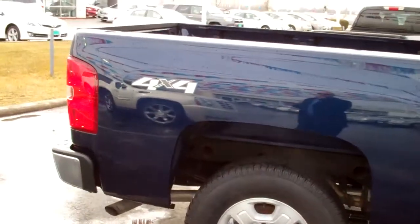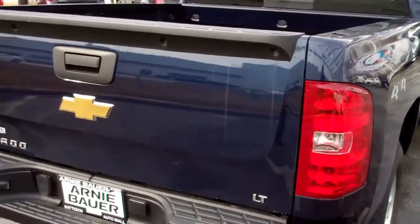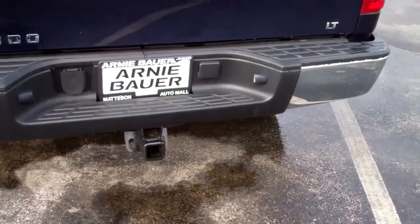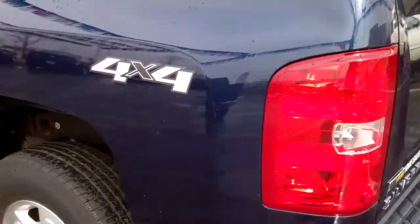As you can see by the 4x4, it is a 4x4 vehicle. It has your usual six foot bed, your towing hitch. The car is in good condition, and the tread on the tires looks good.